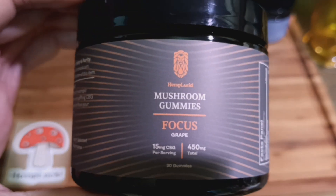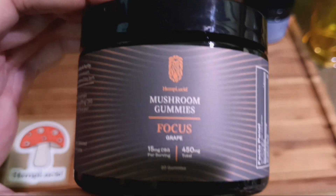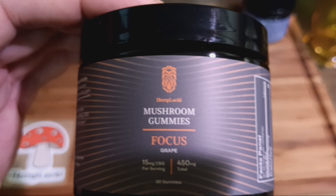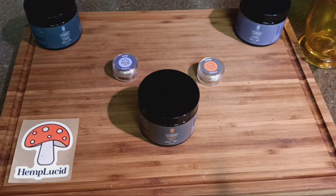So that's what the Hemp Lucid Focus mushroom gummies nutrition information covers. They've got Lion's Mane, which is used for centuries to support healthy cognitive function along with your mood and focus. It's got CBG, which is found in young hemp plants and is non-psychoactive, by the way — it'll help you feel mentally and physically energized without the "crash" of stimulants. And then you've got L-theanine, which is an amino acid to support memory and cognitive function.